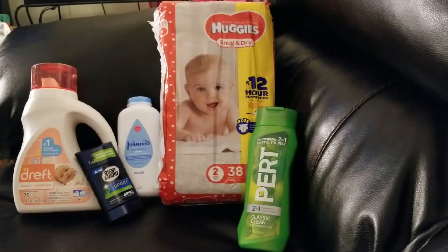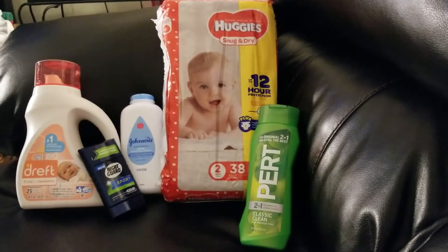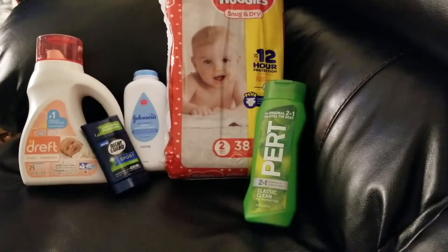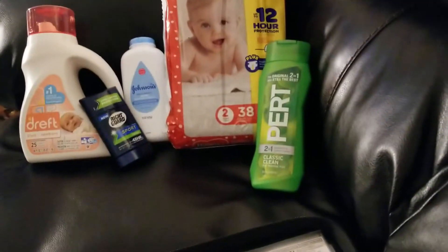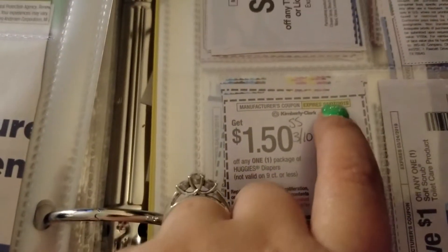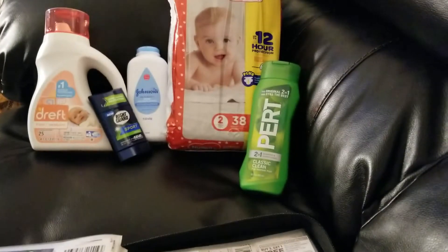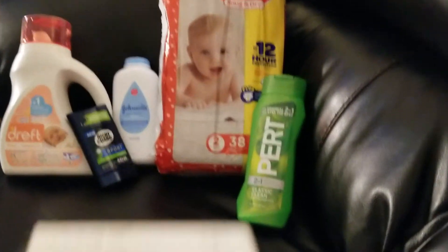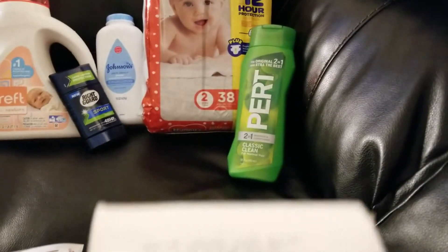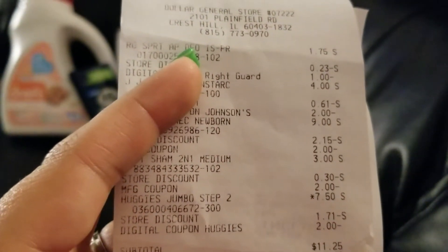A lot of these coupons will still be good. I'm not sure about the Huggies $2 digital — if that wasn't available anymore, we did get $1.50 paper coupons that came out in the 3/10 SmartSource. Those are good until April 7th, so those are for $1.50 off. My final cost for all these items was $11.25.